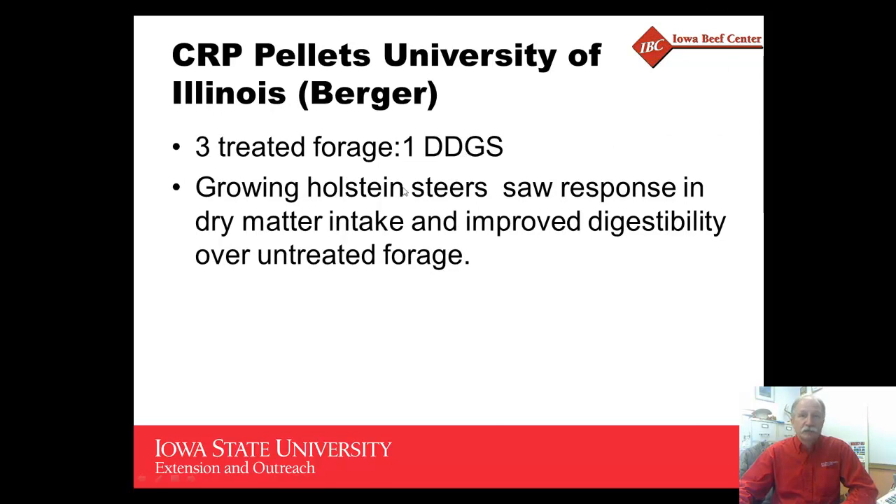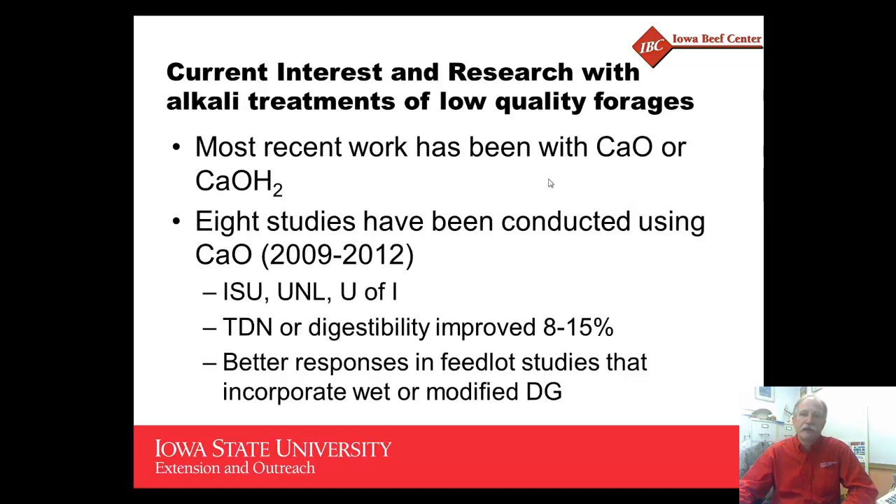Some of the early research was done at the University of Illinois, where they looked at substituting a combination of forage treated with calcium oxide — corn stover — along with one-part distillers grains substituted for corn. With growing Holstein steers, they saw an increase in dry matter intake and improved forage digestibility. More recently, studies at University of Illinois, Iowa State University, and University of Nebraska-Lincoln using either calcium oxide or calcium hydroxide showed that total digestible nutrients or digestibility improved somewhere around 8 to 15 percent.